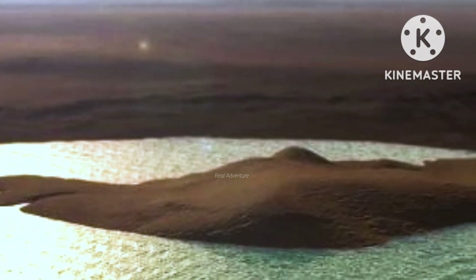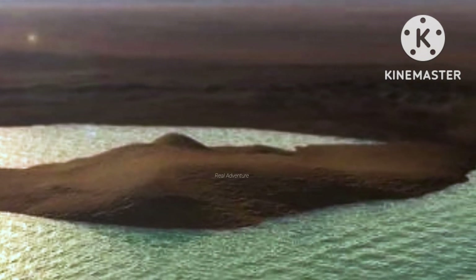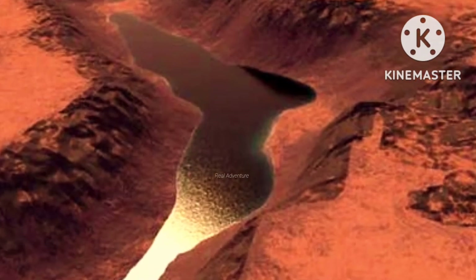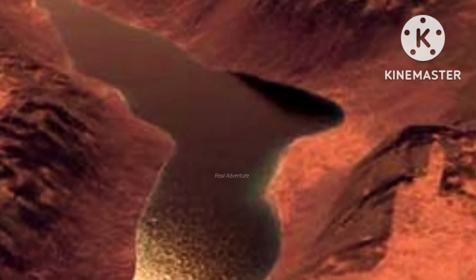Gale Crater on Mars used to contain a lake, or series of lakes, a few billion years ago. Streams once emptied into that lake. Now, new evidence from the Curiosity rover suggests that giant floods also once washed through this region.